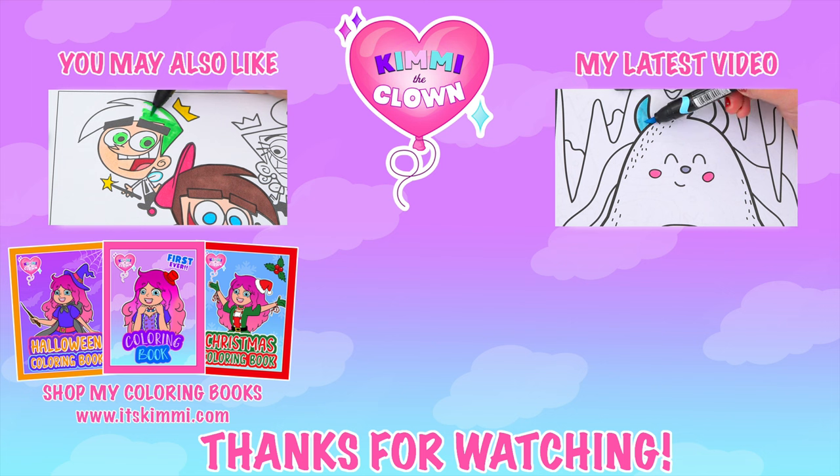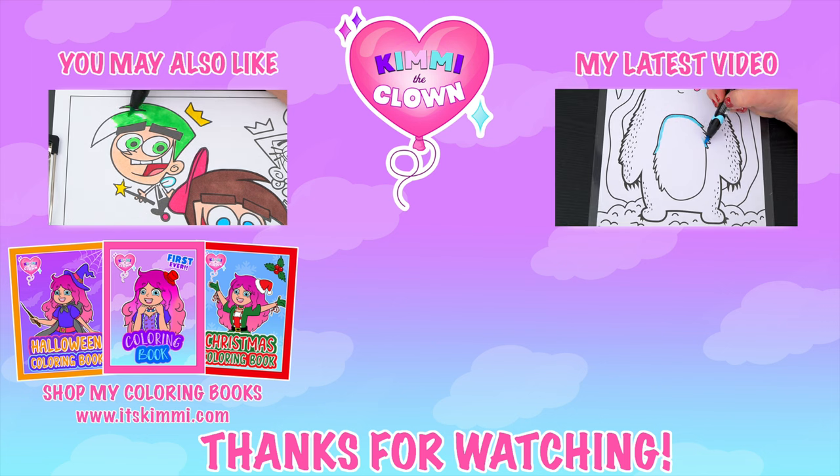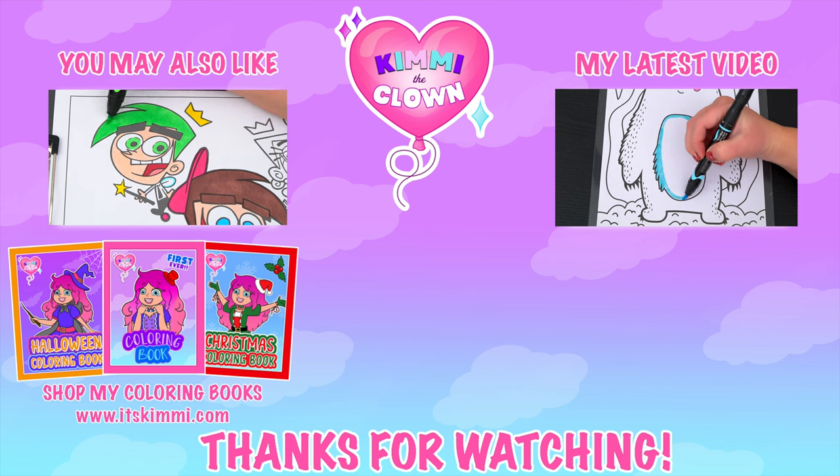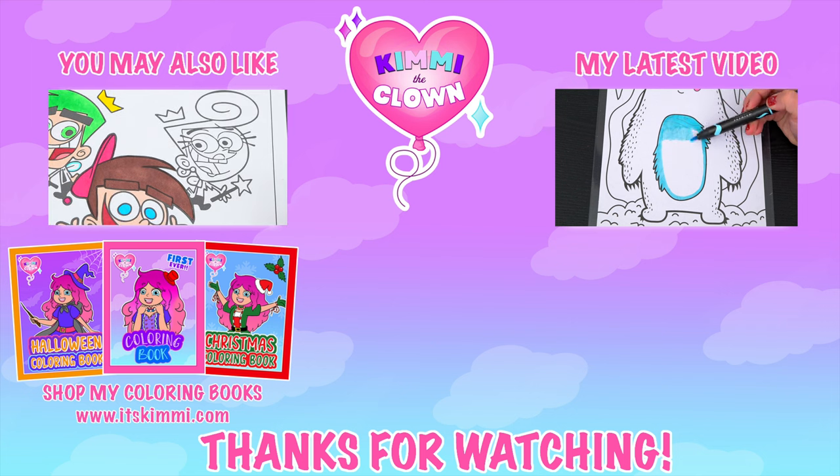Coloring is so much fun! Like this video if you like to color too. If you enjoyed this video, be sure to check out my last Fairly Odd Parents coloring page video. And don't forget to subscribe and follow me on TikTok because I post fun videos every single day. Love you guys, bye!